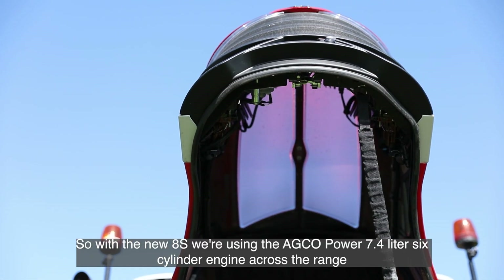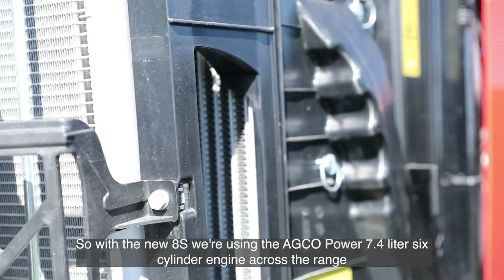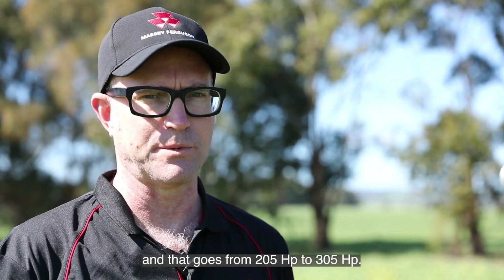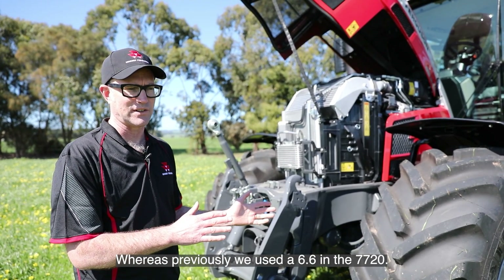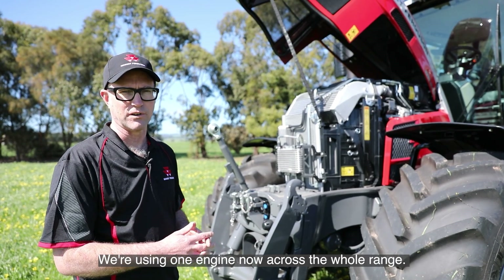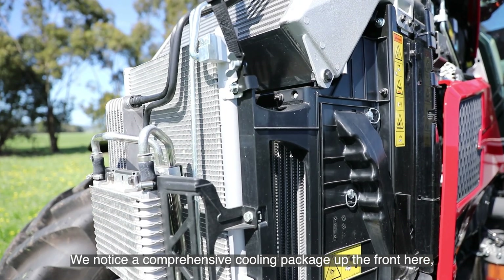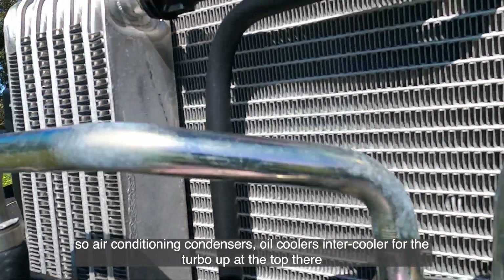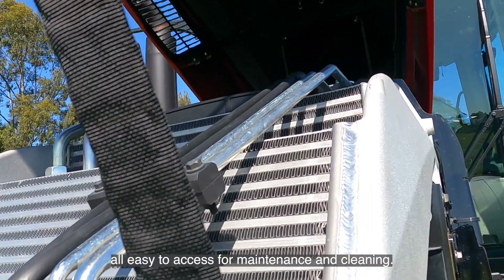With the new 8S, we're using the AGCO Power 7.4 litre six cylinder engine across the range, going from 205 horsepower to 305 horsepower. Whereas previously we used the 6.6 in the 7720, we're now using one engine across the whole range. There's a comprehensive cooling package up the front — air conditioning condensers, oil coolers, and an intercooler for the turbo at the top — all easy to access for maintenance and cleaning.